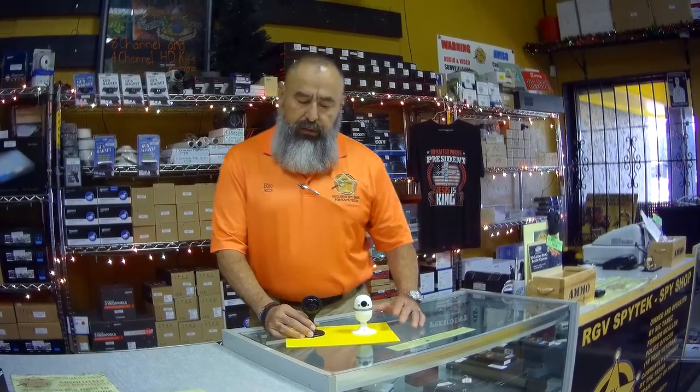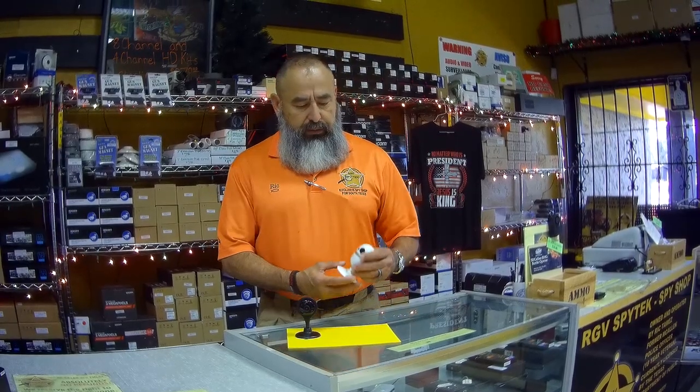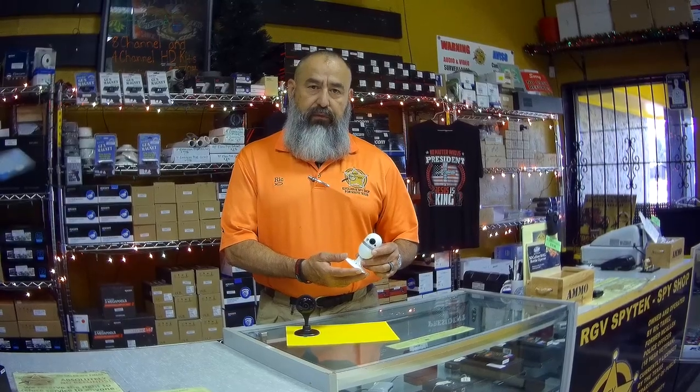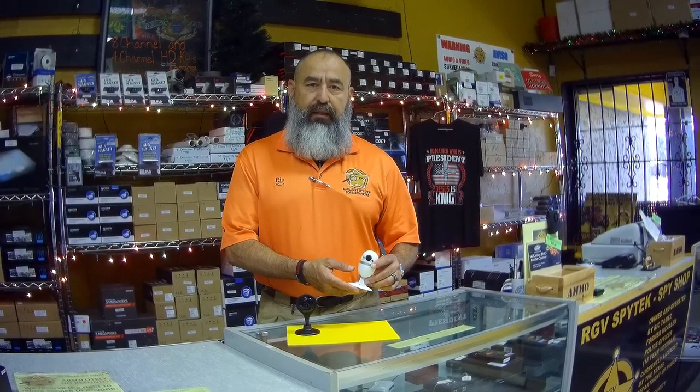Now let me talk to you about these particular cameras. This one is a high definition 720p camera with a 130 degree field of view and this sells for $49.99. This one is a 1080p camera with a 162 degree field of view and this sells for $69.99.